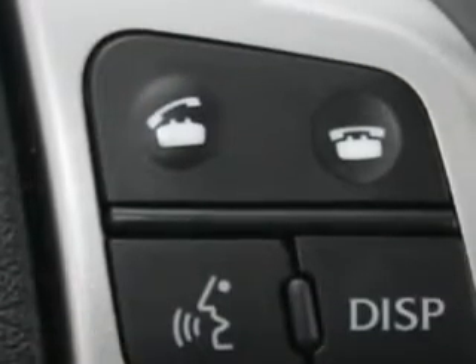Additional features include an Auto Dimming Night Mirror, Driver's Information Center, Overhead Console, USB Port, iPod Hookup, Heated Outside Mirrors, and much more.